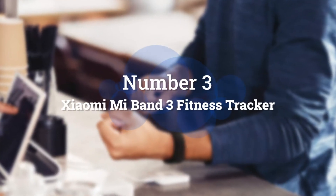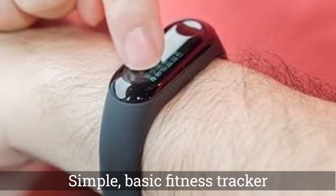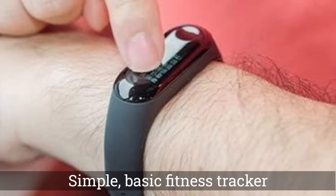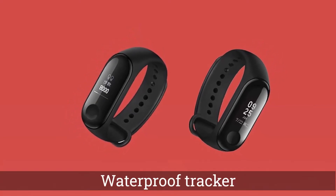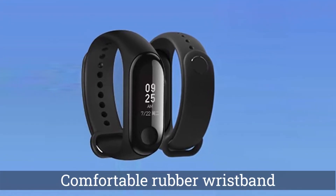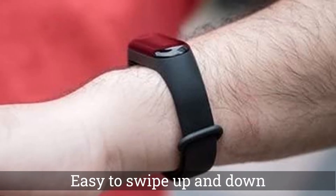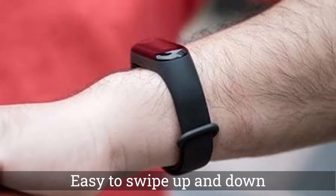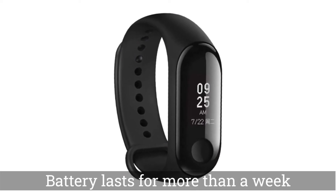Number 3: Xiaomi Mi Band 3 Fitness Tracker. The Mi Band 3 is a simple, basic fitness tracker that looks a lot like the Fitbit Flex 2 but is half the price. The waterproof tracker unit pops into a comfortable rubber wristband. It's easy to swipe up and down on the screen, and you can hold your finger on the indented button to record exercise or take a heart rate measurement. The sleep tracker is extremely optimistic and it can count your steps.